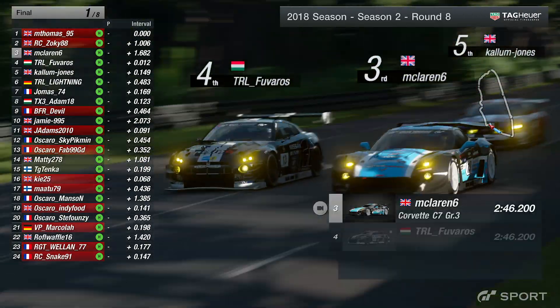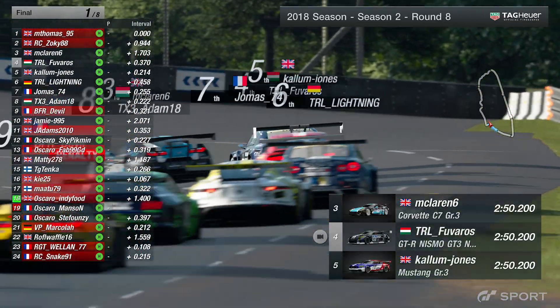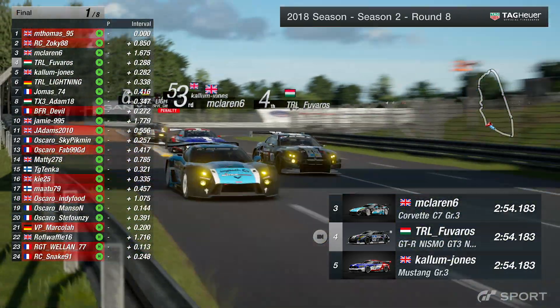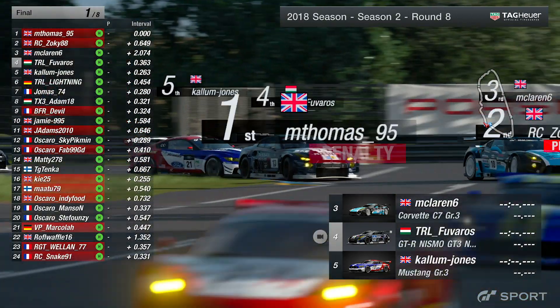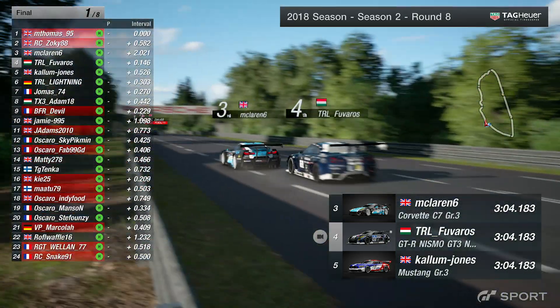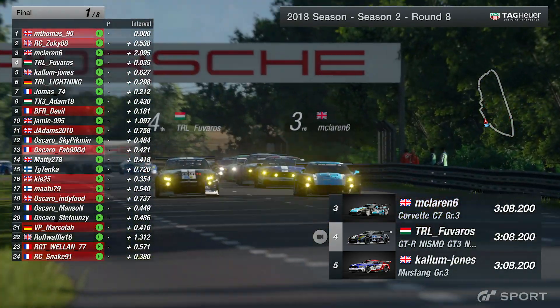McLaren goes to the outside, round the outside at Indy — what a move! Will he be able to get there on the brakes? Yes, he will. Wow. TRL Ross — oh, he's off. That'll be a penalty. McLaren 6 off, and not for the first time in the race. M Thomas was very, very brave going into that right-hander there — took way too much speed, and his lead has been halved now as Zocchi88 is within half a second.